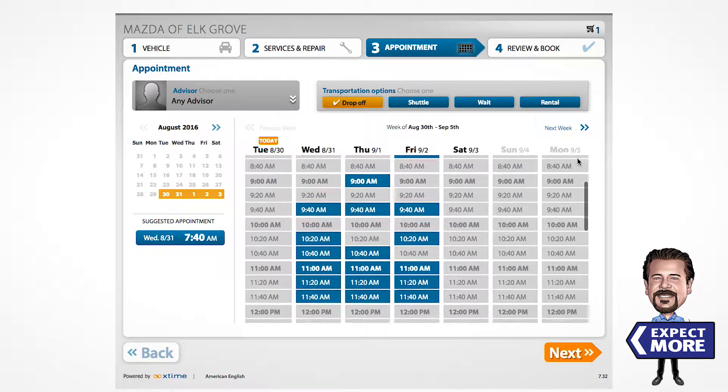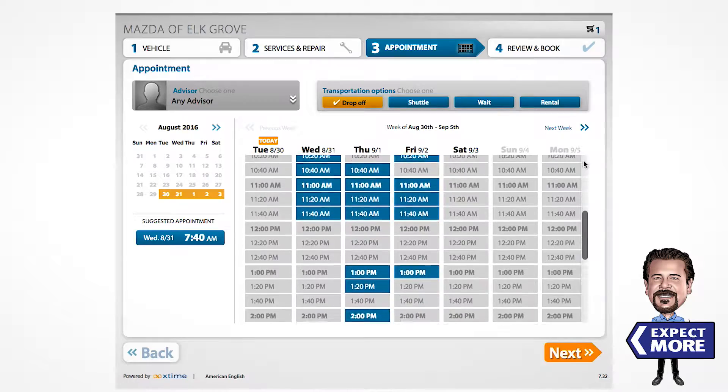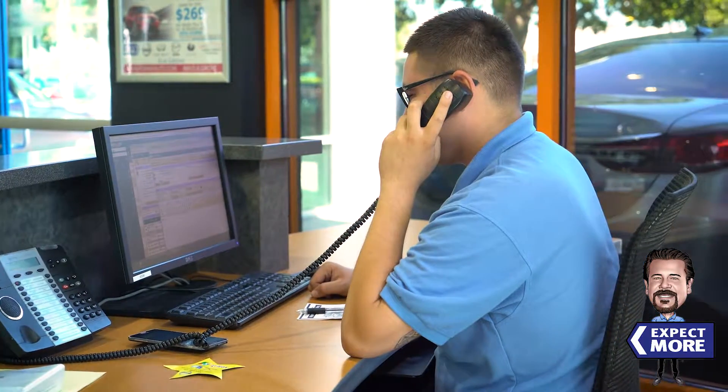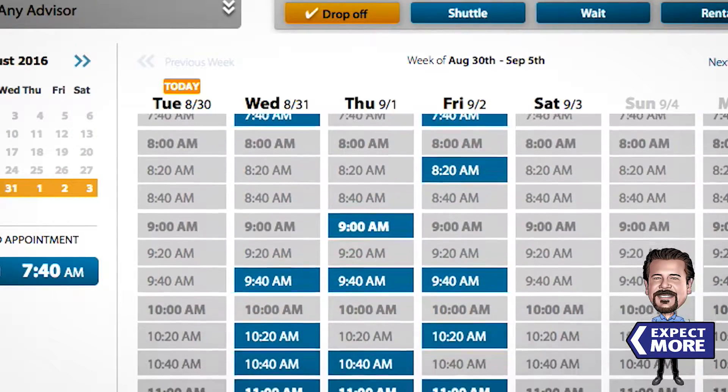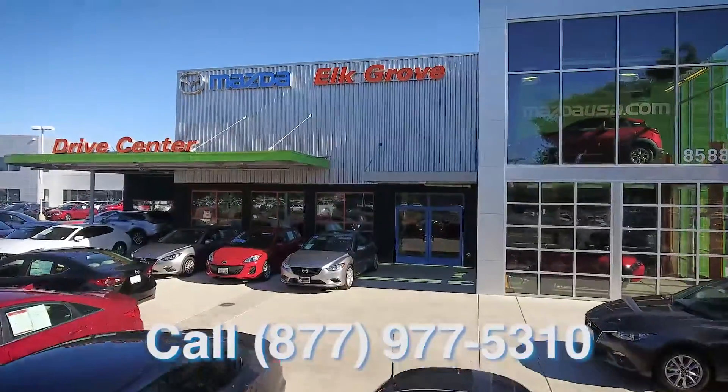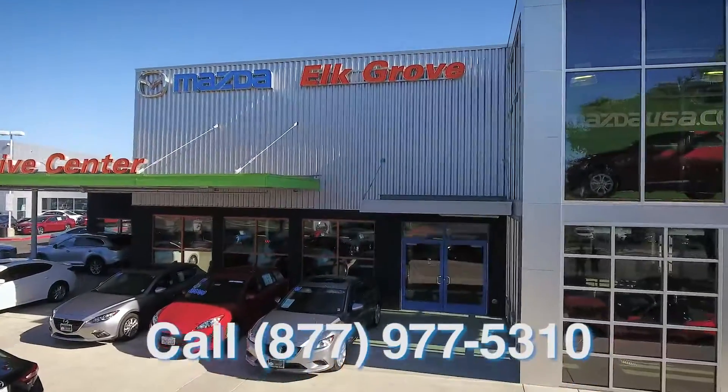Once you've determined which service you need, simply set your appointment online for a day and time convenient to you, with no need to call ahead. Our online service scheduler is there to make your life easier. Just another reason why we say you can always expect more from Mazda of Elk Grove.